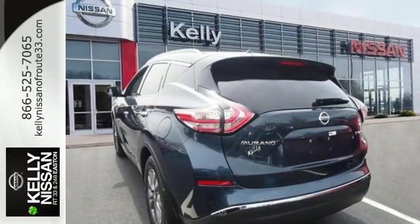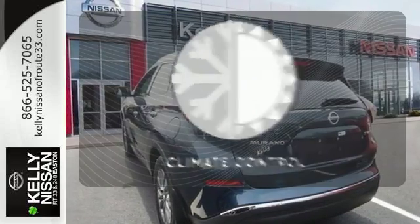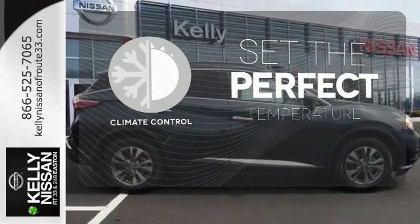This isn't your average bulky SUV. The climate control lets you set the temperature exactly where you want it.